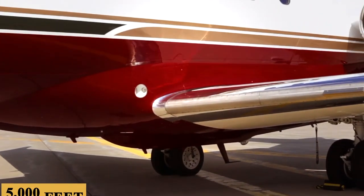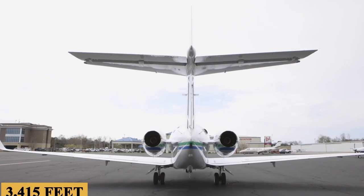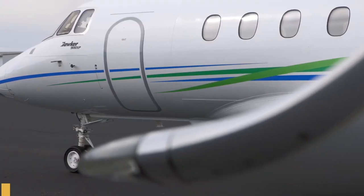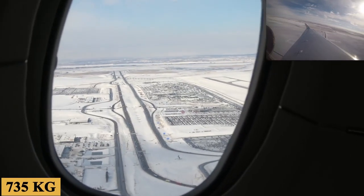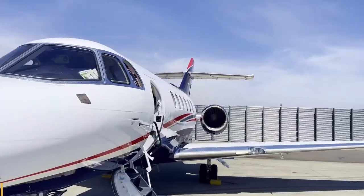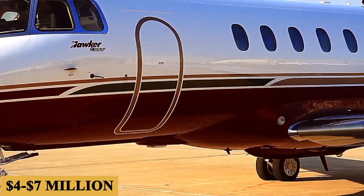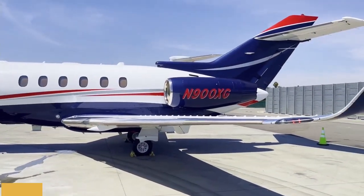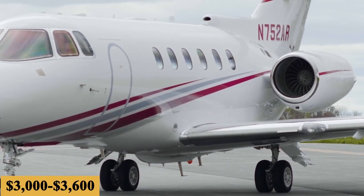The plane can take off in 5,000 feet or 1,525 meters, has a maximum rate of climb of 3,415 feet or 1,040 meters per minute, and a landing distance of 2,300 feet or 700 meters, all while maintaining a full fuel payload of 1,620 pounds or 735 kilograms. Before being discontinued in 2012, the base purchase price for the 900XP was $16 million before options. Today, the price for a used model is $4 to $7 million, and the charter price ranges from $4,000 to $5,000 per hour. The total fixed cost is roughly $200,000 to $300,000 per year, and the average hourly operating cost is estimated at $3,000 to $3,600.